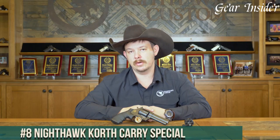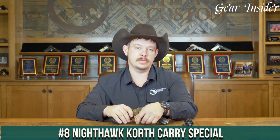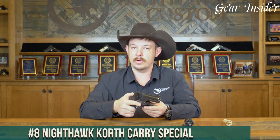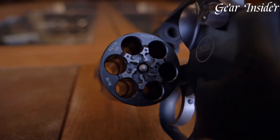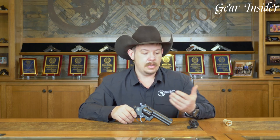Number 8: Nighthawk Korth Carry Special. A pinnacle of craftsmanship and engineering in the world of revolvers, this collaboration between Nighthawk Custom and Korth showcases a compact, high-performance revolver. Chambered in .357 Magnum, the Korth Carry Special features a six-round cylinder and a four-inch barrel, offering a balance of power, accuracy, and concealability.